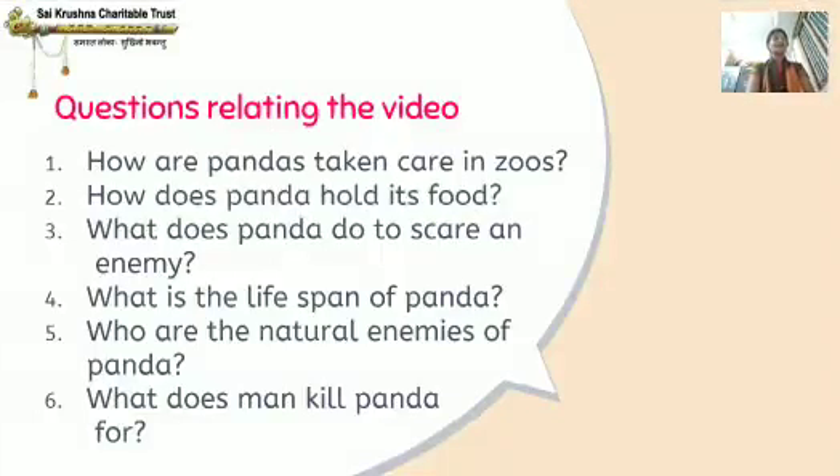There are a few questions relating to this video: How are pandas taken care of in zoos? How does a panda hold its food? What does a panda do to scare an enemy? What is the lifespan of a panda? Who are the natural enemies of the panda? And what does man kill pandas for? Go through the video, understand it, and it will be easy for you to answer all these questions. Thank you.